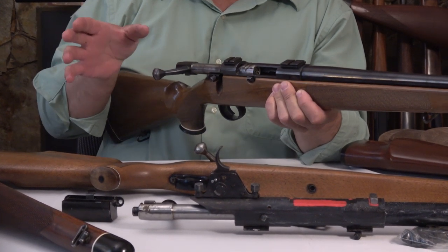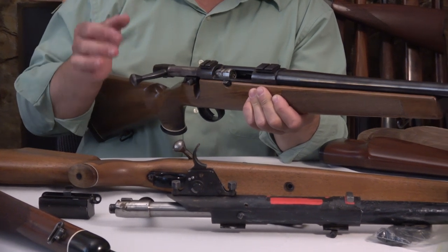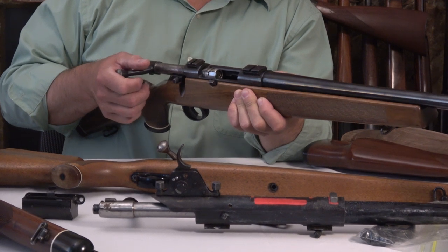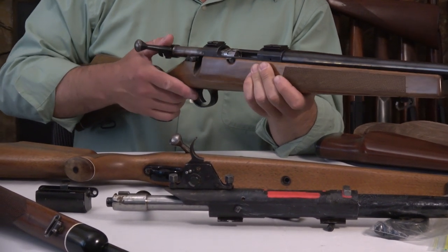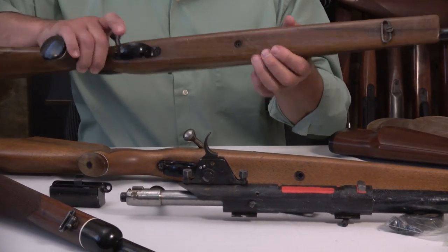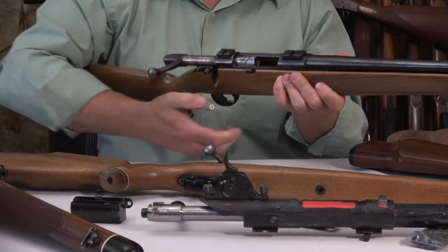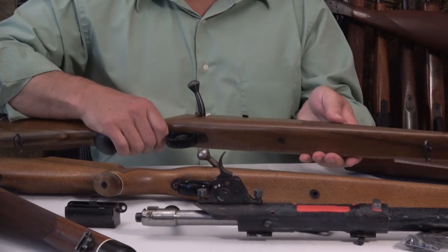All of these rifles have mechanical problems, so if you notice something isn't working, that's because they were sold to me that way — and I actually enjoy working on them. When I first handled the Lakelander, I noticed no floor plate, no magazine, and this unusual button which immediately reminded me of the Mannlicher Schoenauer.